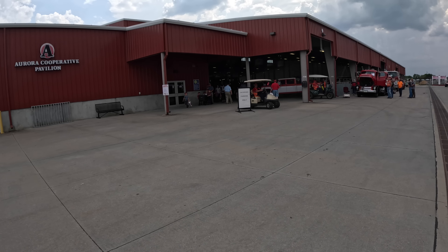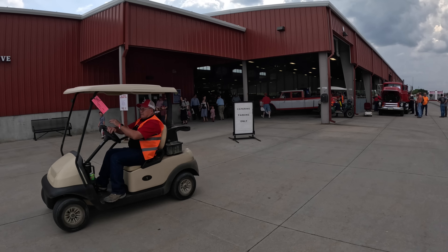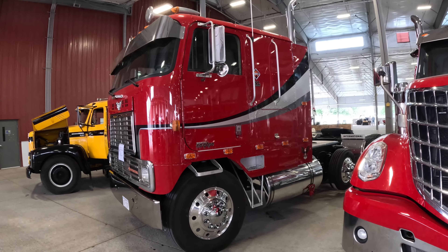We have not been in this building yet, so I'll take you in here and show you something a little bit different. Oh man, I wish I owned one of these — or this. International cab over.